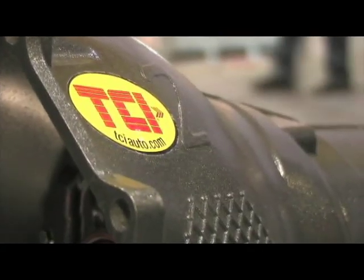Torque converter wise, what does a guy have to do? We've got you covered. If you need a tight converter — say 1800 to 2000 stall speed — we've got those. We can go as loose as probably 5500 to 6000 for an all-out competition torque converter, so we've got basically every avenue covered on the torque converters.